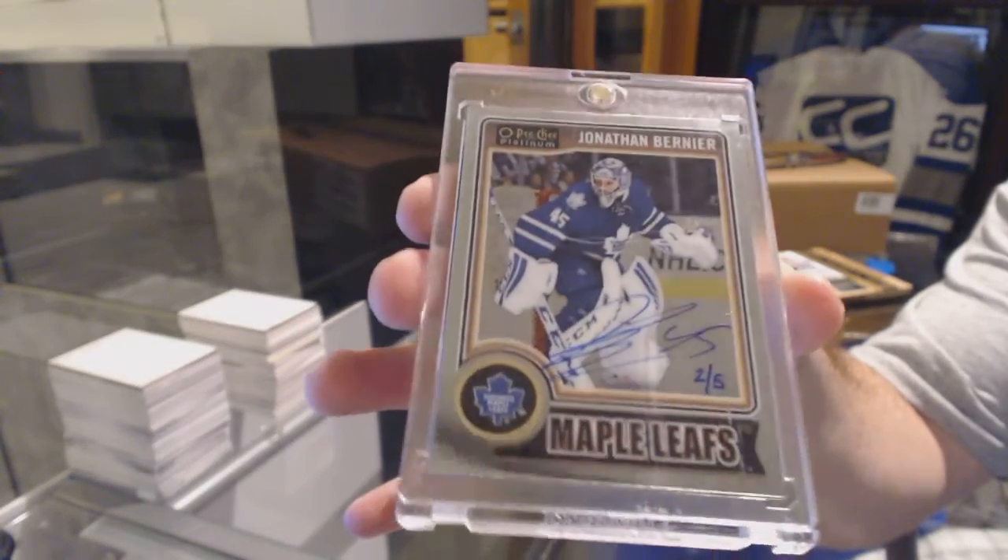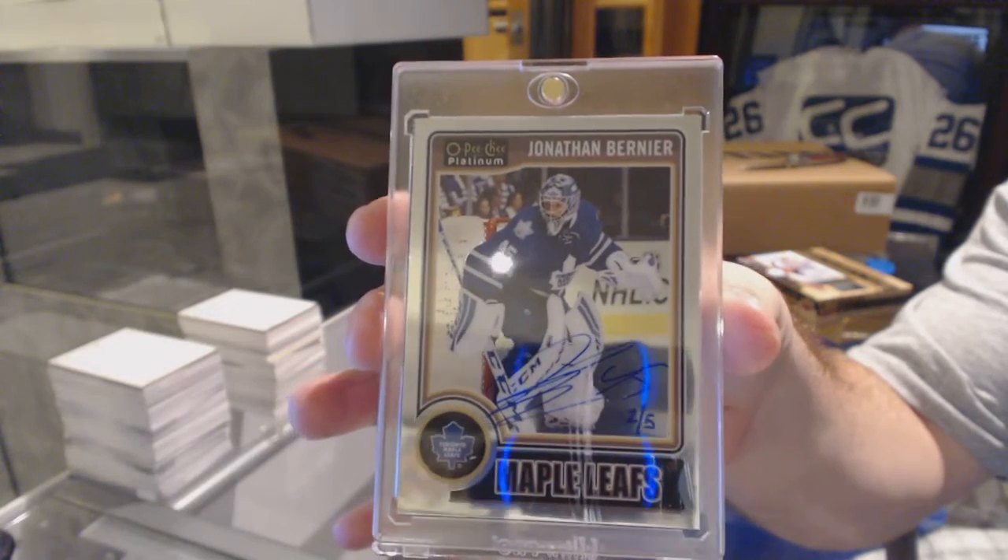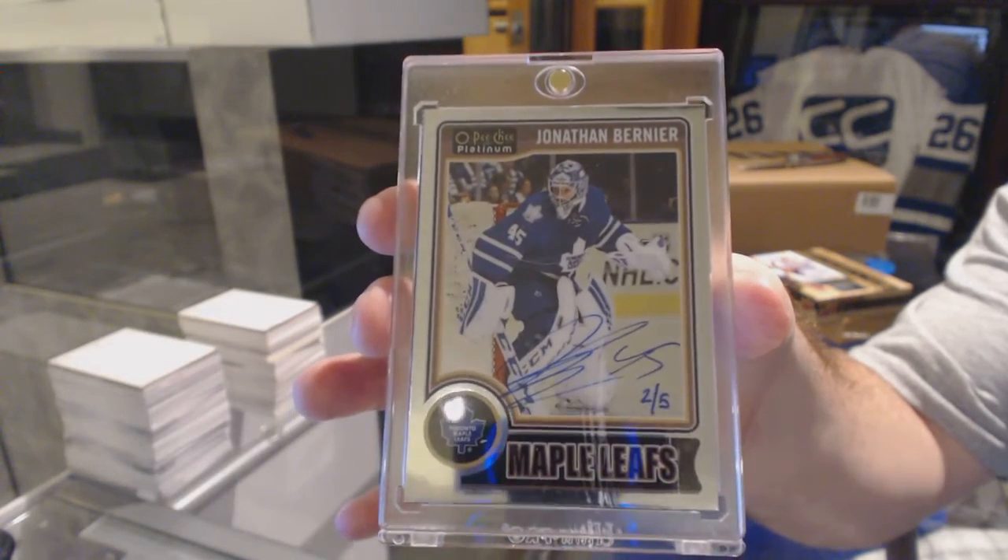And don't worry guys, the mark is on the casing, not the actual card. 2 of 5, Jonathan Bernier.